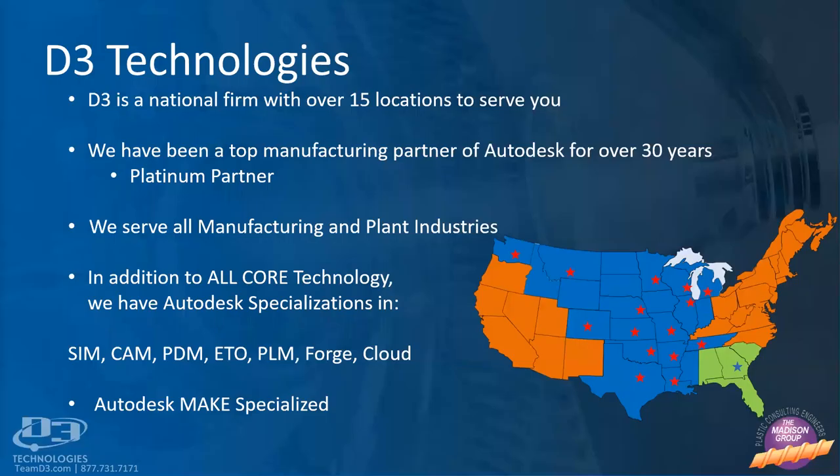D3 Technologies is a platinum level Autodesk partner serving nationwide with over 15 locations throughout the U.S. We've been a top partner with Autodesk for over 30 years, serving all manufacturing and plant industries. In addition to the core Autodesk solutions that we train, support and mentor, we also specialize in simulation capabilities, CAM solutions, machining solutions, PDM, engineering to order automation, PLM or product lifecycle, Forge and the Autodesk cloud solutions. Recently Autodesk has certified D3 in the make solutions.